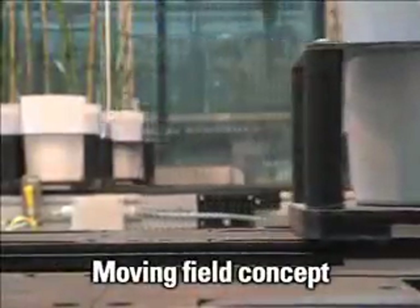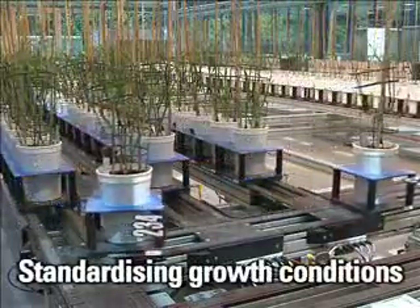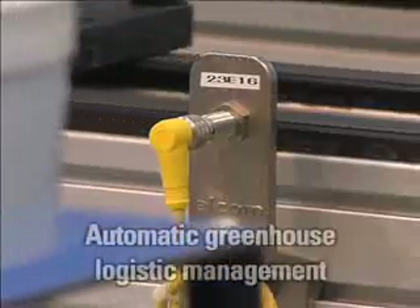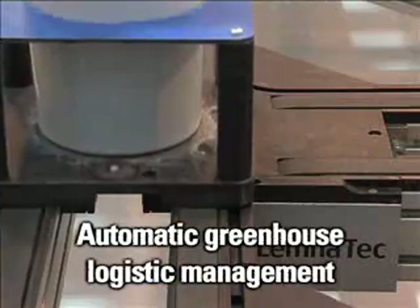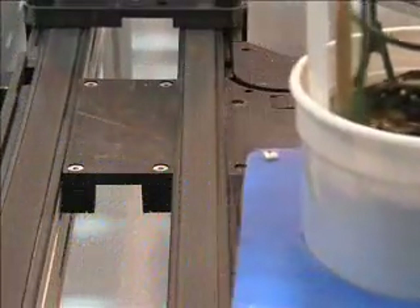Plants are phenotyped continuously with the so-called moving field concept, enhancing the statistical power of the greenhouse trials. Hotspots are eliminated and growth conditions are homogenized by continuously moving the plants through the whole greenhouse on predefined or random patterns.